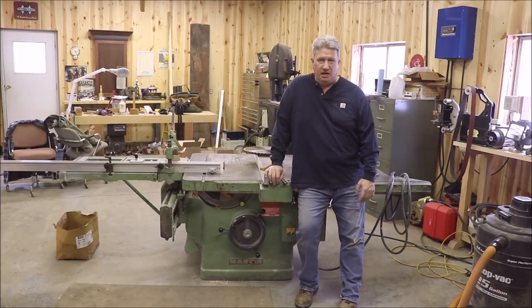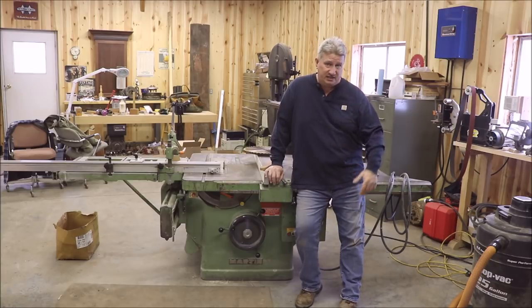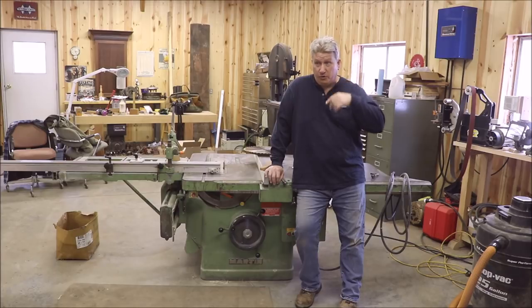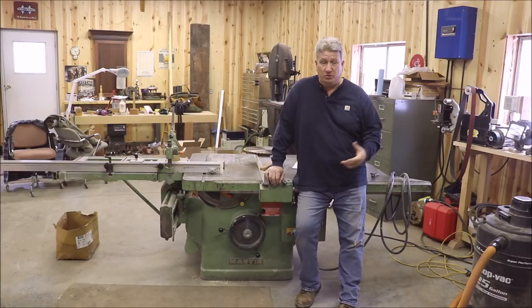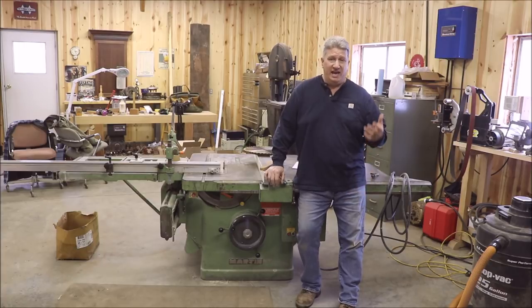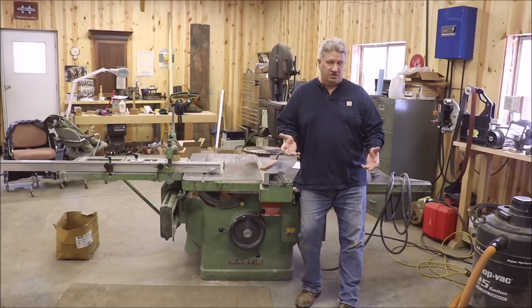I want to put it through its paces. I've got a cabinet job coming up which you guys are going to get a chance to see — I've got a couple of vanities to build: an 8-footer and a 54-inch one, both for the same master bathroom. We'll be doing that in upcoming videos. Let me bring you in a little closer and share some of the features that really set this saw apart from other sliding saws.